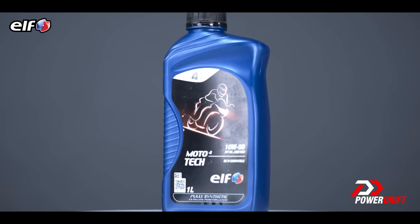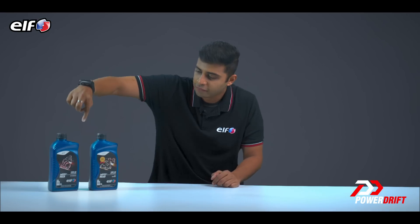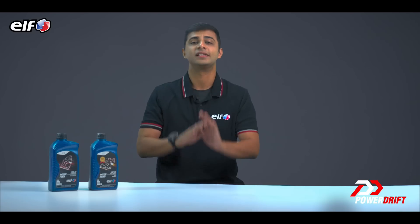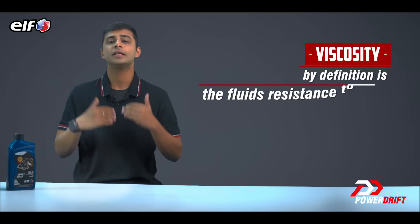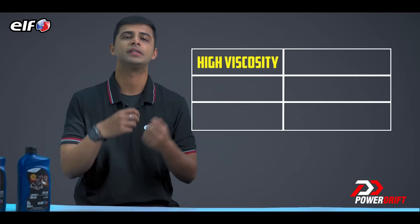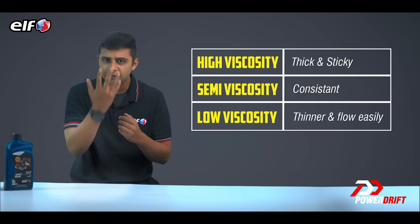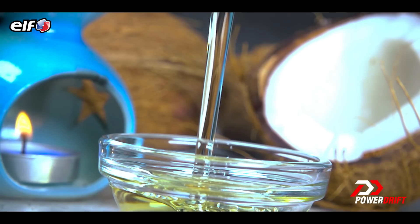Here's a good-looking can of multi-grade engine oil. Look closely and you will find a number like this on your oil can. 10W50 is written on the Moto4 Tech can and these are not random numbers. When you think of the word viscosity, by definition it is the fluid's resistance to flow — simply put, the thickness of the oil. High viscosity fluids are thick, sticky and semi-fluid in consistency, whereas low viscosity fluid is thinner and flows easily. Take the difference between coconut oil and water — coconut oil is more viscous than water.